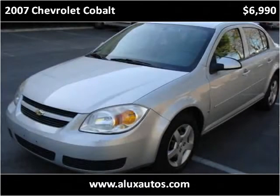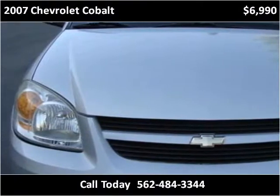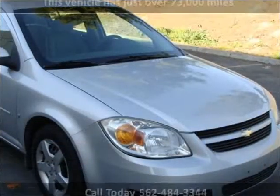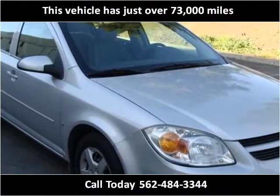This 2007 Chevrolet Cobalt is available from A-Lux Auto. This vehicle has just over 73,000 miles.